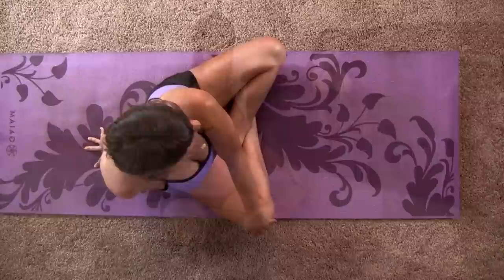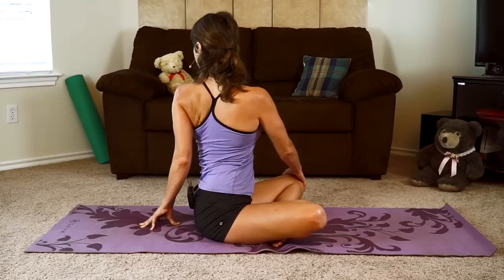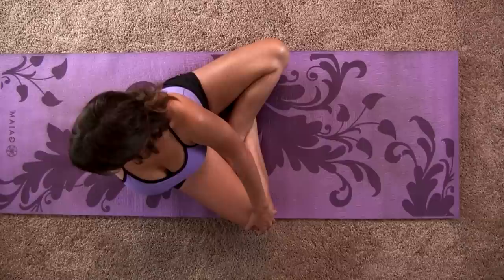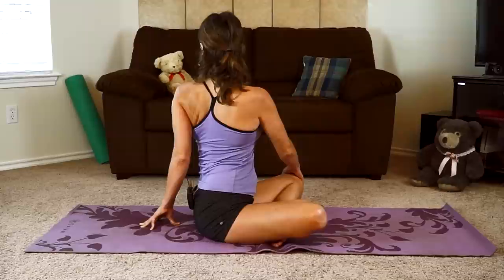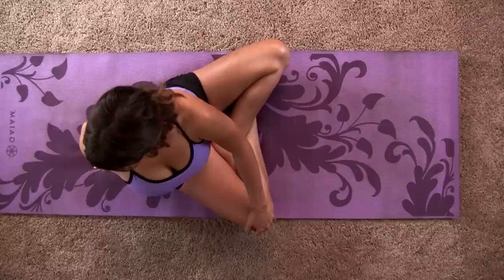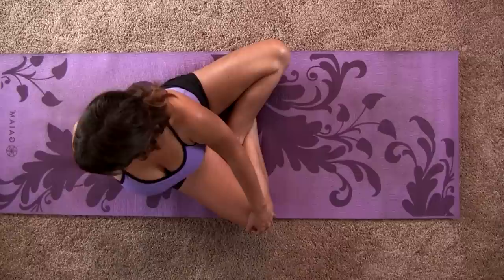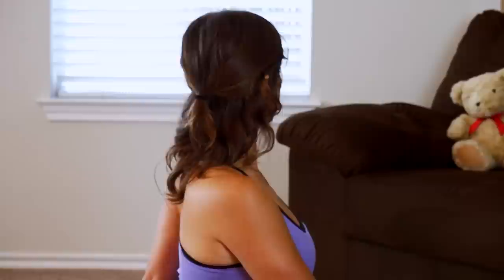We'll switch to the other side. Bring your right hand across to your left knee and your left hand behind you. Sit up nice and tall and twist. Keep lifting through your spine and use the strength of your right arm — this is going to help you twist even deeper in your spine. Last breath here, and make your way back to center. Nice.